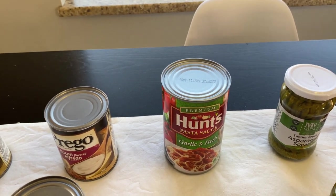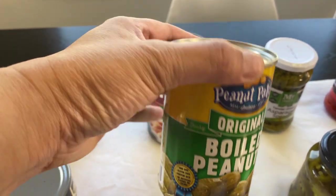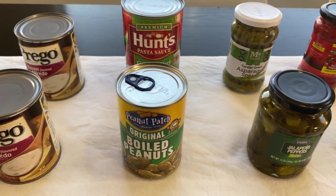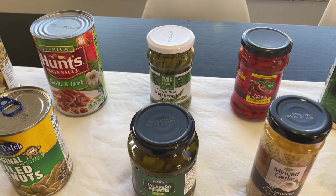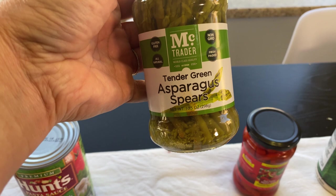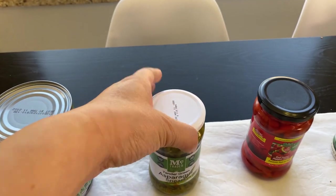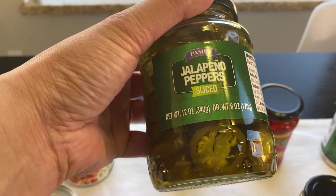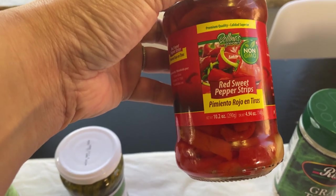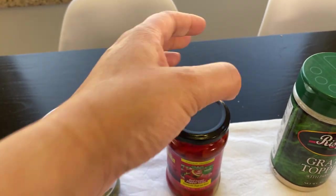Hunts pasta sauce, garlic and herb. And then I found this to be interesting — boiled peanuts. As a Filipino family, my hubby loves boiled peanuts. I do not — I can't stand the smell, but he likes them. And then asparagus spears, I thought this was really interesting. Jalapeño peppers, fantastic. Red sweet pepper strips — I thought this was probably a decent buy.